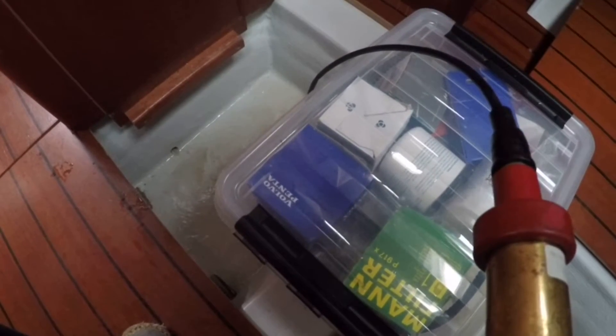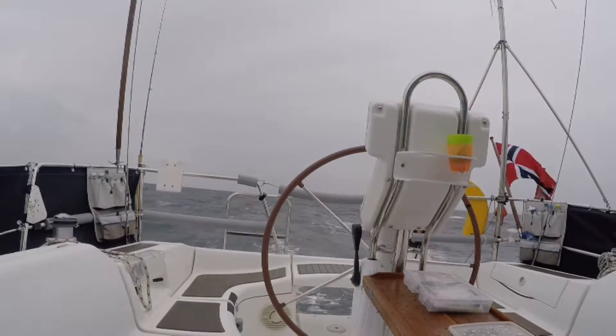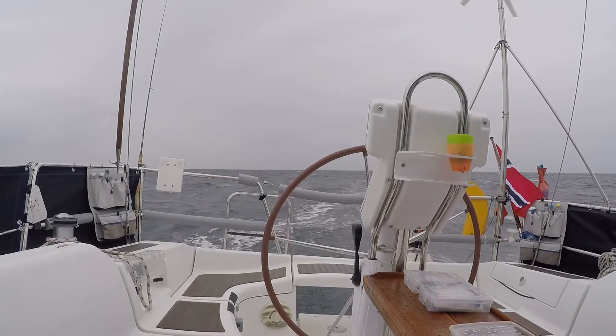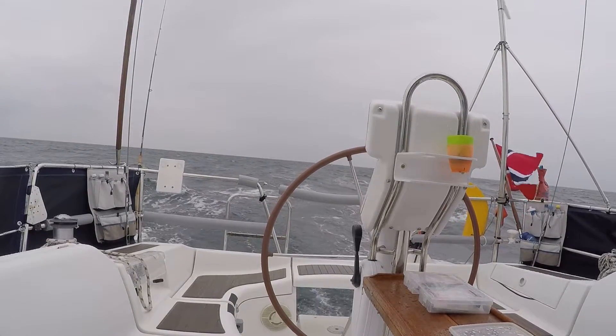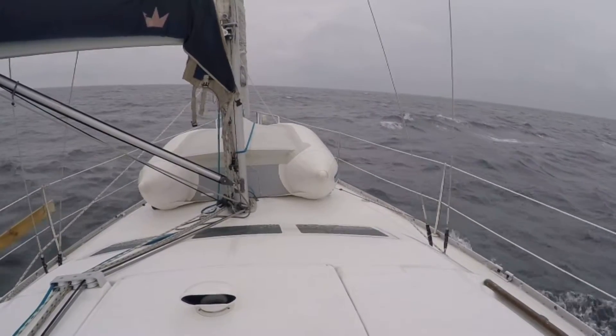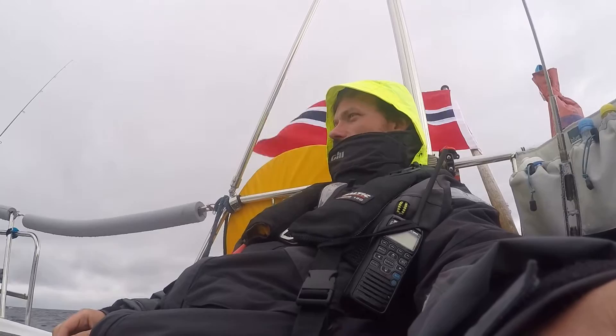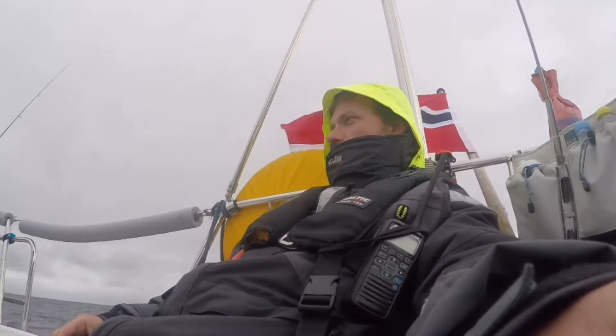With the diesel cleaned up, I can push on sailing. It was a typical grey Scandinavian summer day. Squalls filled with rain and strong winds were swooping across Kattegat and I had to pay close attention to the reefing. Kattegat is also famous for its choppy waves.